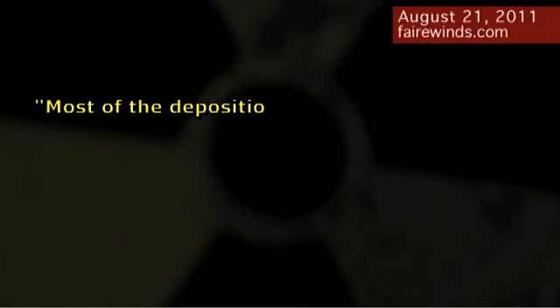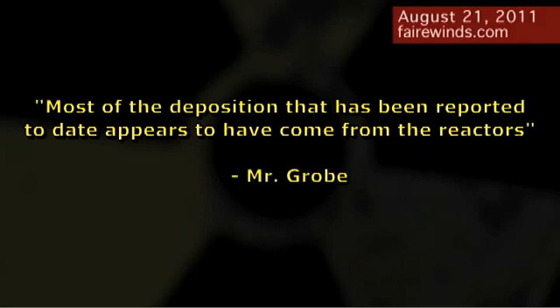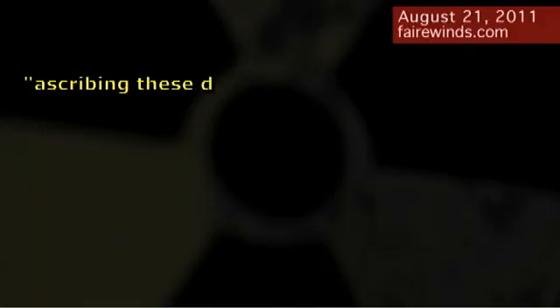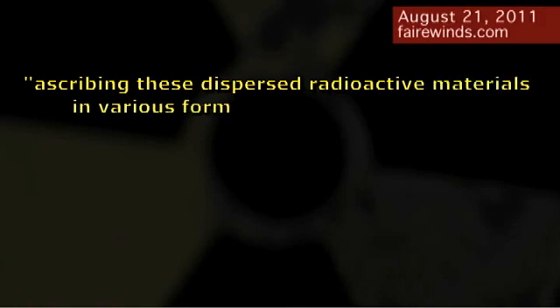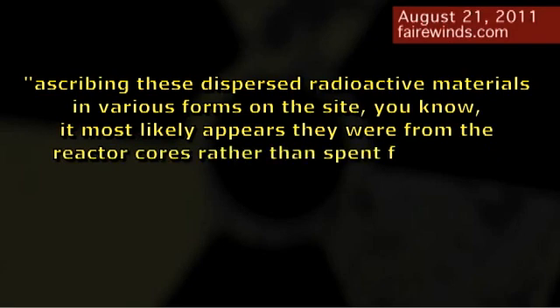The Nuclear Regulatory Commission response was troubling, to say the least. Mr. Grobe, on page 61 of the transcript, says most of the deposition reported to date appears to have come from inside the reactors. And then two pages later, on page 63, Mr. Hollihan says ascribing these dispersed radioactive materials in various forms on site, it is most likely they were from the reactor cores rather than from the spent fuel pool. To my mind, that's more troubling than the hypothesis that the nuclear fuel pools released this plutonium.